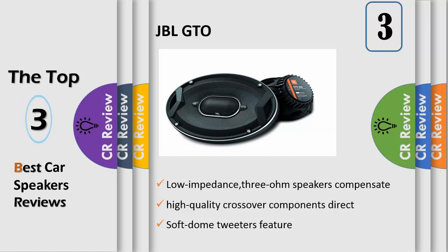And can even be set to suit your personal listening preference and musical taste. Fast, low-impedance 3-ohm speakers compensate for the undersized wires found in many of today's cars, and make the most of every watt your car stereo can deliver. Dedicated 12 dB octave high-quality crossover components direct the highs and lows to the appropriate speakers for the best sound possible.